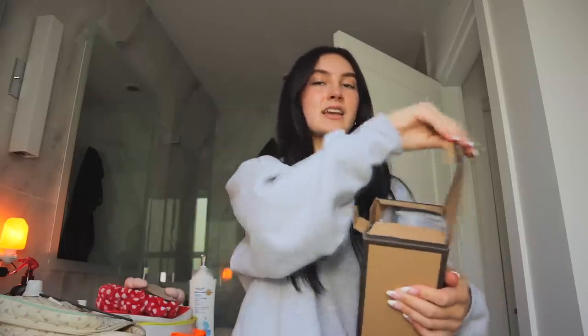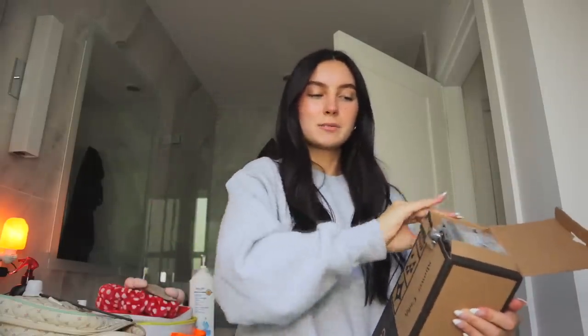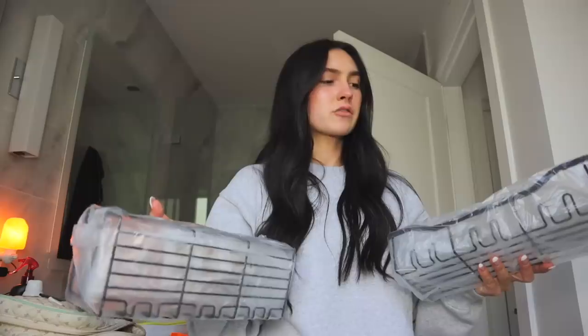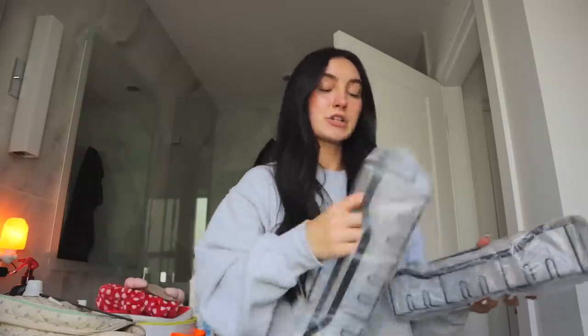From Amazon I got these shower caddies - basically they stick to the wall to give you storage. I do not know why they built a shower without shelves - I'm assuming it's just to cut costs or time, but it can't be that hard to put one built-in shelf in the shower. Anyway, these had really good reviews on Amazon and people said they were really sturdy.